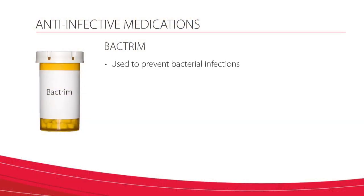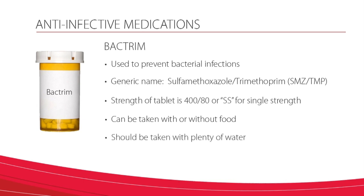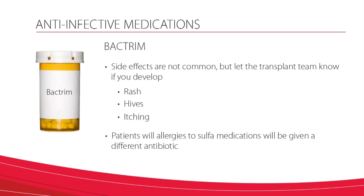Now let's review the anti-infective medications. You will take these medications to prevent infections in the first several months after your transplant, when infections are the most likely to occur. The length of time for each medication is different for each patient depending on certain risk factors. Bactrim is used to prevent bacterial infections. Your prescription may be labeled by its generic name, sulfamethoxazole-trimethoprim, or an abbreviation such as SMZ-TMP. The strength of the tablet is 400-80, or SS for single strength. Bactrim may be taken with or without food, but should be taken with plenty of water. Side effects are not common, but let the transplant team know immediately if you develop a rash, hives, or itching. Patients with allergies to sulfa medications will be given a different antibiotic.